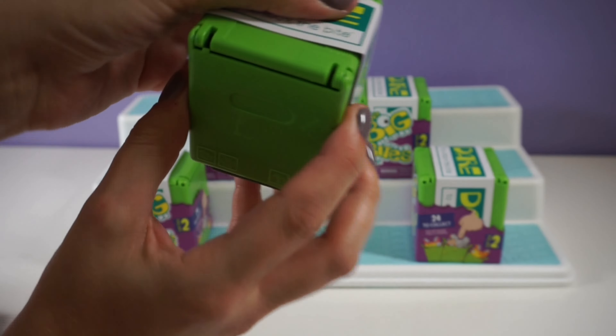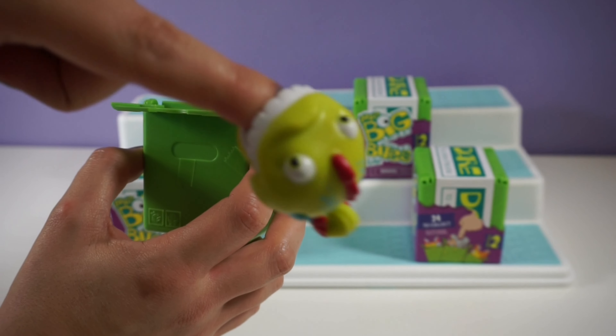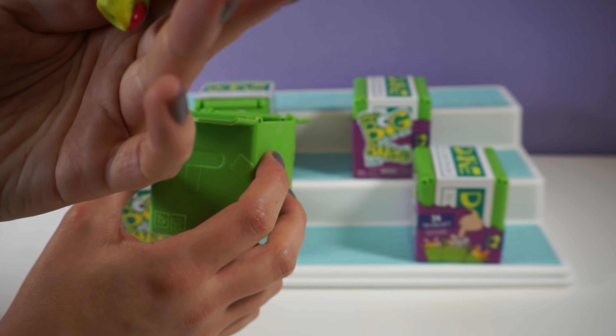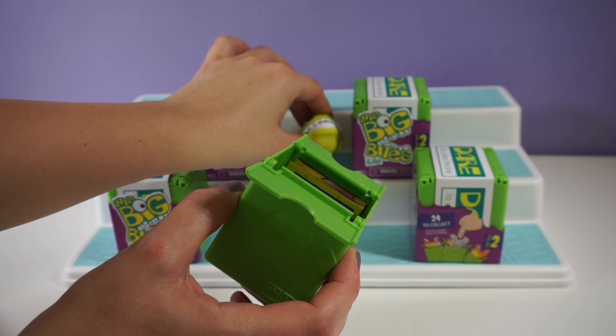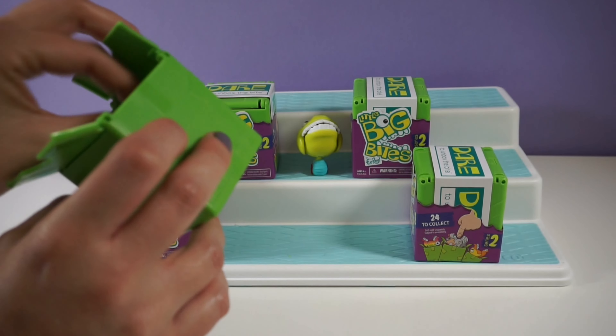I took the plastic off the outside so they'd be a little faster to open. Oh, there it is — there's our first one. It bit me! All right, so these are really cute. I'm not sure what this is — let me look at the checklist. I think it might be a little seahorse.